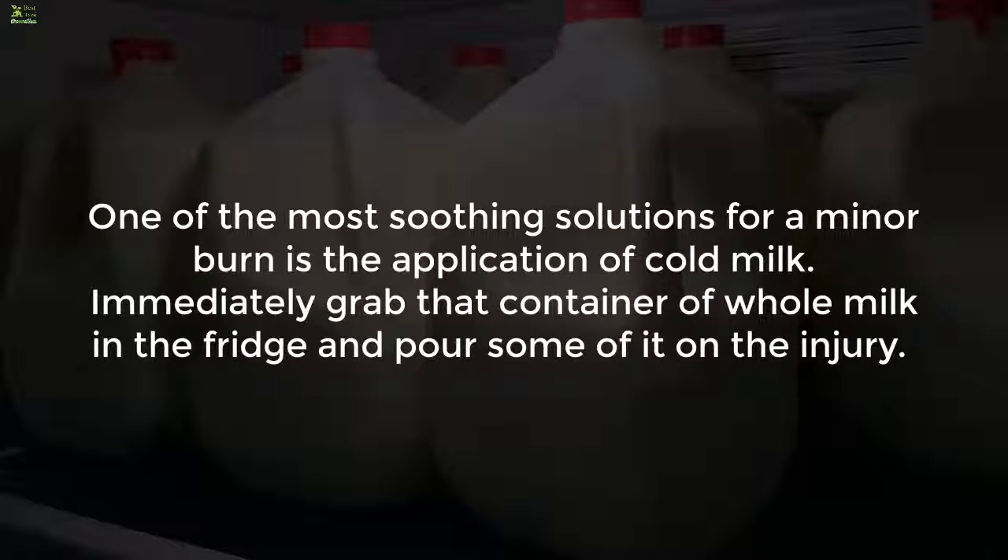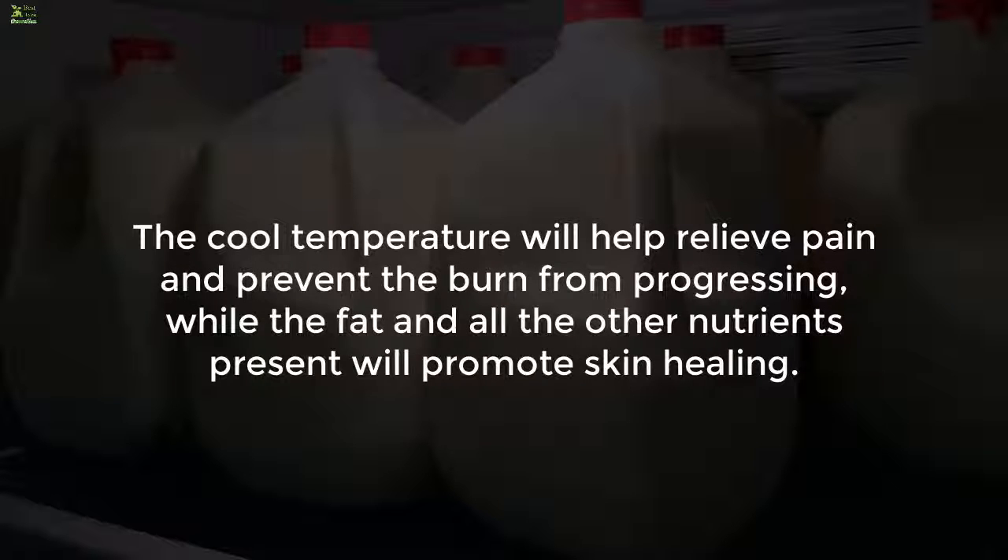Eight: cold milk. One of the most soothing solutions for a minor burn is the application of cold milk. Immediately grab that container of whole milk from the fridge and pour some of it on the injury. The cool temperature will help relieve pain and prevent the burn from progressing, while the fat and other nutrients present will promote skin healing.